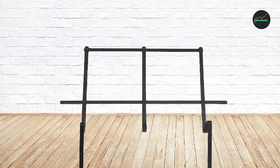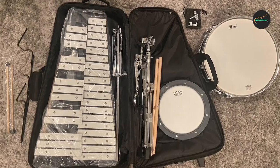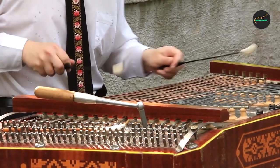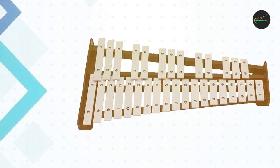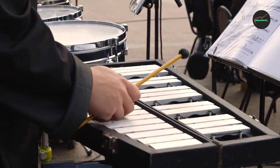Overall, the Pearl 32 Note Glockenspiel is an exceptional instrument that offers high-quality sound, excellent resonance, and easy portability. It is a great choice for anyone looking to add a Glockenspiel to their musical repertoire, whether they are beginners or professional musicians.